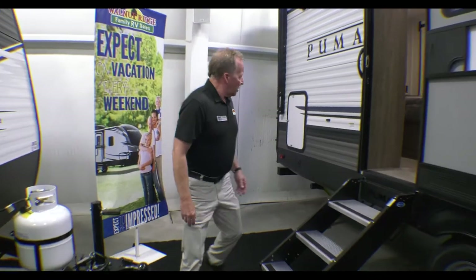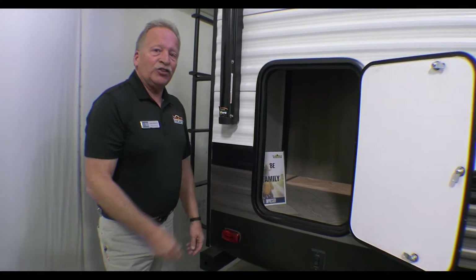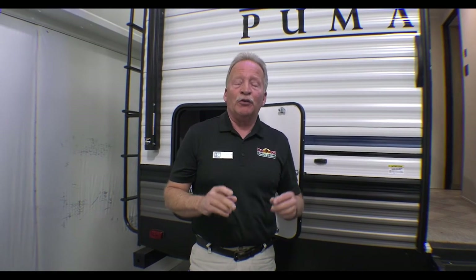As we walk back through here, one of the things we're going to show you is some super nice storage that connects into the inner closet, so you actually have access there. And if you want, washer and dryer are prepped already. This Puma has a rear ladder, so that's a big key feature. There is a nationwide shortage on ladders right now, so if you really want a ladder, come get one now — don't wait. Many of the units we have in here right now still have ladders on them, so come take advantage of that.